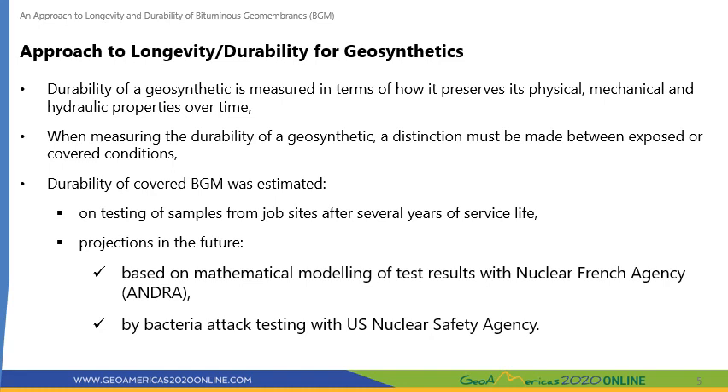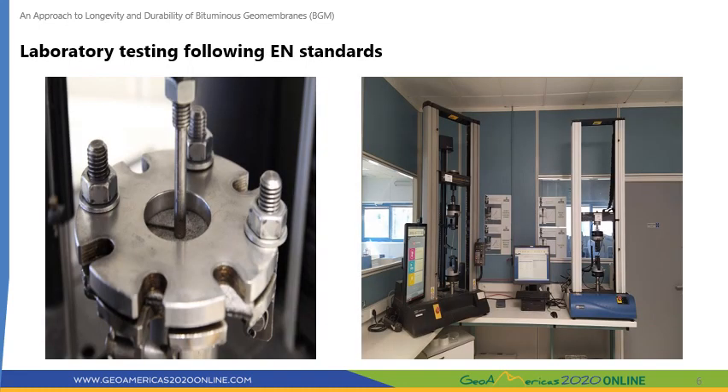I will go over the durability of covered BGM based on actual testing of samples from job sites after several years of service life, as well as long-term durability projections based on studies by scientific authorities using mathematical modelling of test results with the French Nuclear Agency, and by bacteria attack studies with the US Nuclear Safety Agency. Lab testing was done on in-situ samples after up to 20 years of service life for elongation and puncture following European standards.